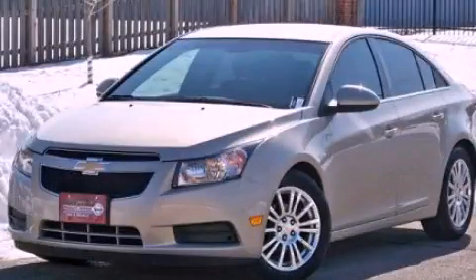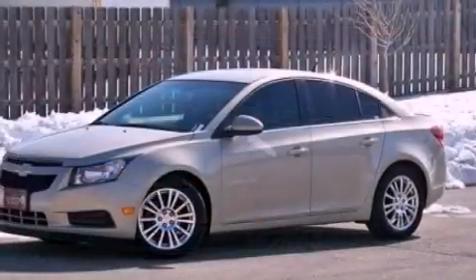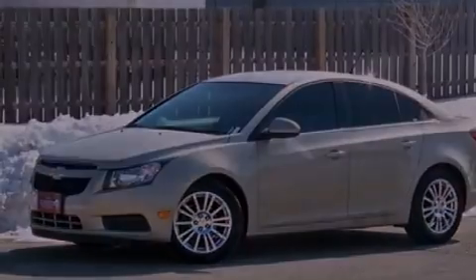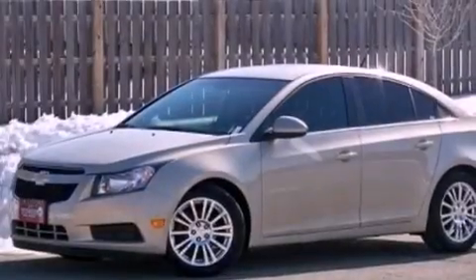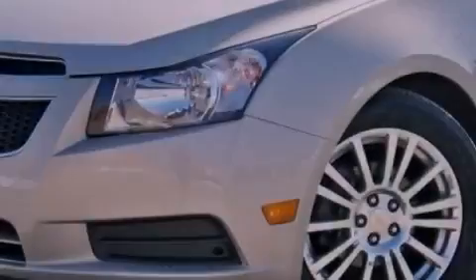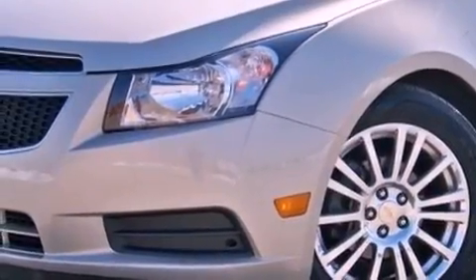This is a 2011 Chevrolet Cruze. Its top features include a turbocharger, a navigation system, a low tire pressure indicator, commercial free satellite radio, aluminum wheels, and traction control and stability control systems.